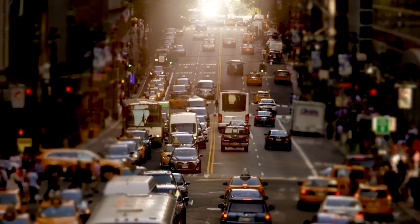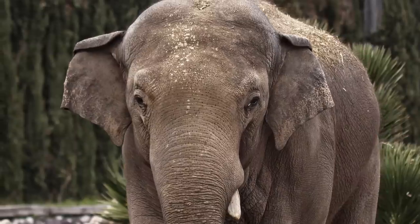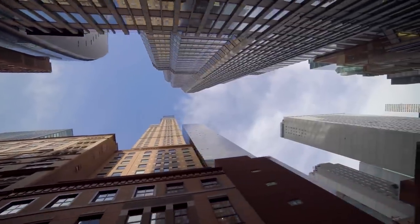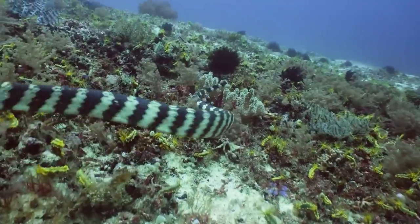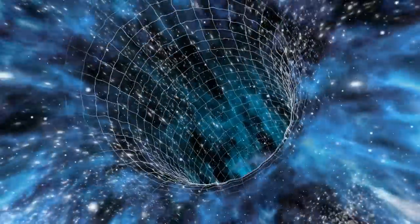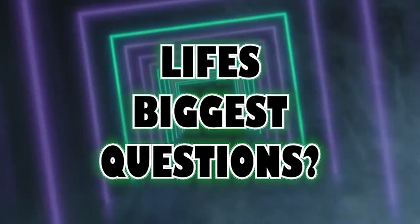What if I told you that beneath the sprawling modern cityscapes and the timeless deserts there's another world lurking? A world that thrived when mammoths still roamed and the Sahara was lush with vegetation — where colossal structures and cities thought to be younger were in fact the creations of civilizations lost to us in the mists of prehistory. Today we're diving deep into the world of submerged cities, signs of catastrophic floods, the ancient Egyptian civilization, and their monuments like the Sphinx and the pyramids. Let's embark on this journey through time, unlocking secrets hidden beneath waves and sand dunes.